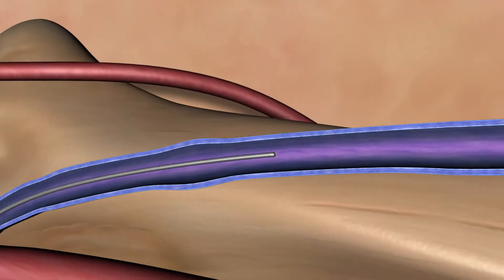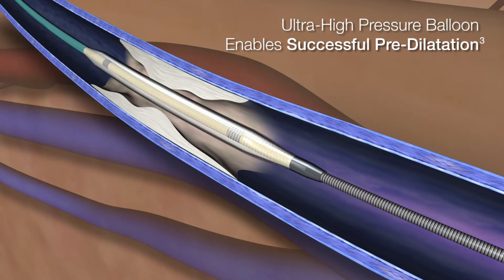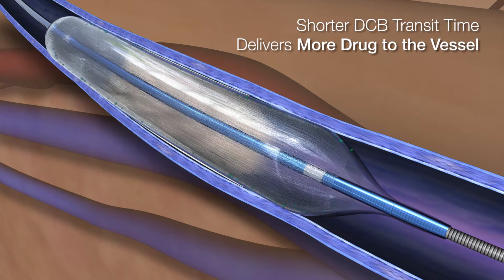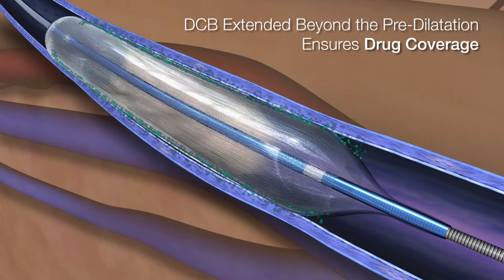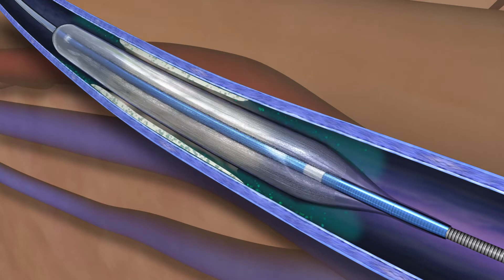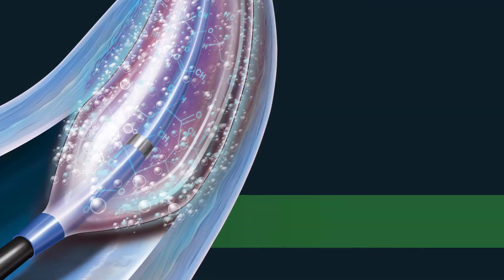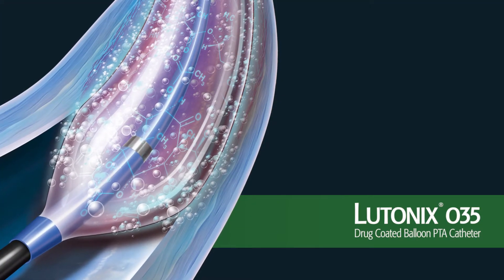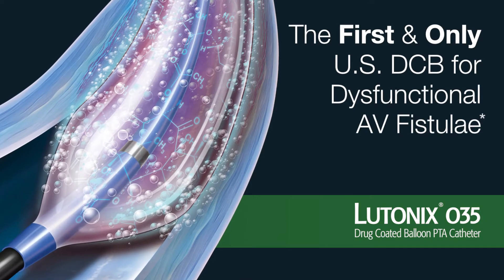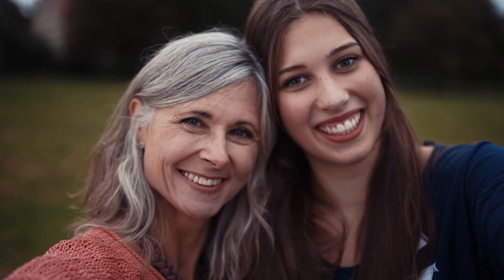Treating the stenosed AV fistula first requires predilatation of the target lesion. The Latonix 035-DCB is then advanced to the site and delivers a therapeutic dose of Paclitaxel to the vessel wall. Paclitaxel has been shown to effectively inhibit cell proliferation. The Latonix 035 drug-coated balloon PTA catheter is the first FDA-approved DCB for dysfunctional AV fistulae, helping clinicians deliver positive results and reduce interruption of life for their patients.